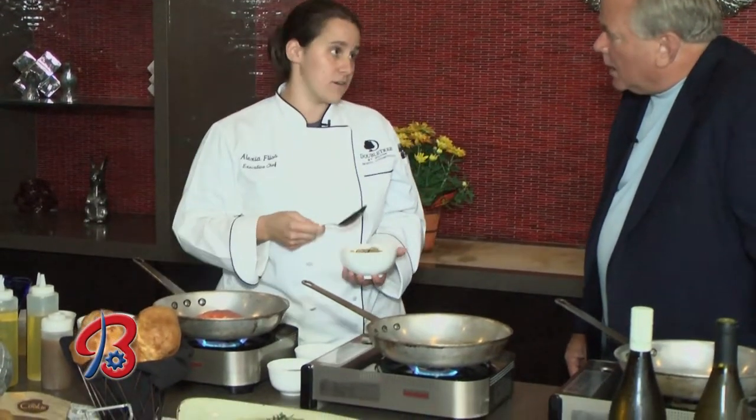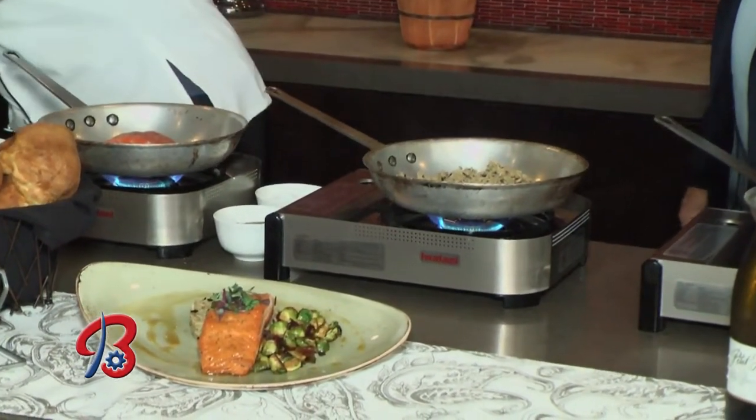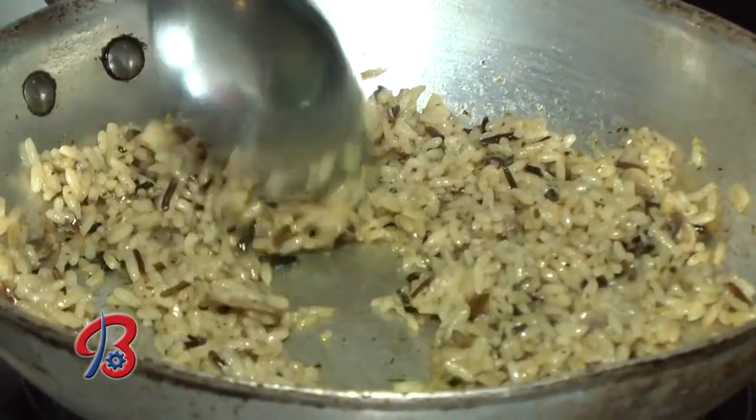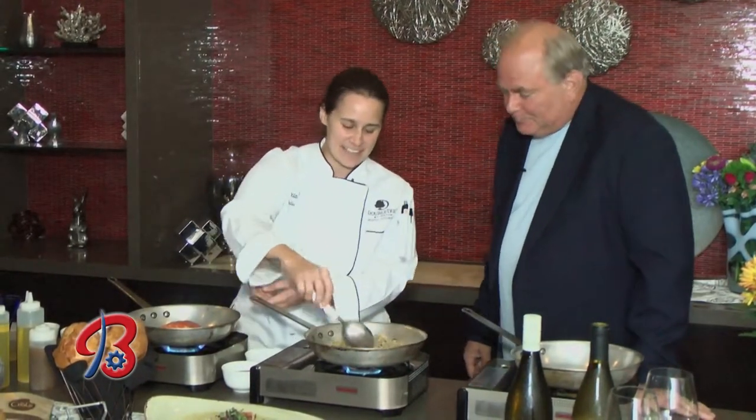Next we start with our rice — it's a long grain wild rice mix. I put a little clarified butter in the pan for flavor, and we cook our rice in vegetable stock instead of water to give it more flavor. This was par cooked in advance for time. Rice typically takes 15 to 25 minutes at home, so we par cook it. Once you've done it long enough, you know how much stock you need — add a little at a time since nobody likes mushy rice.